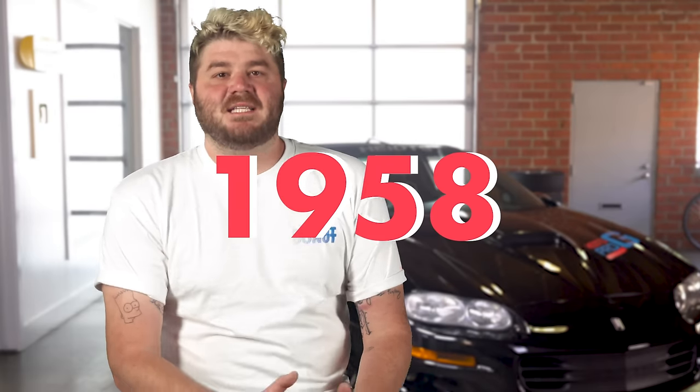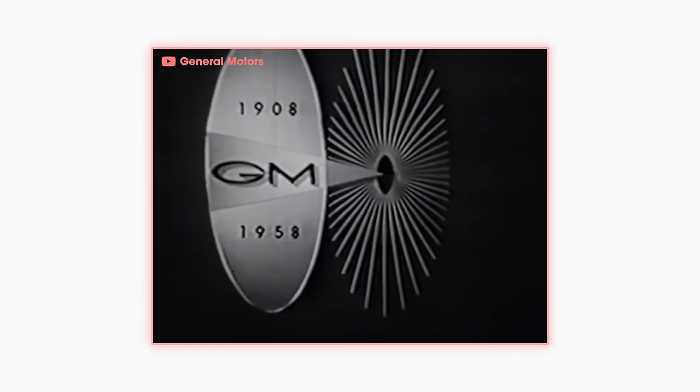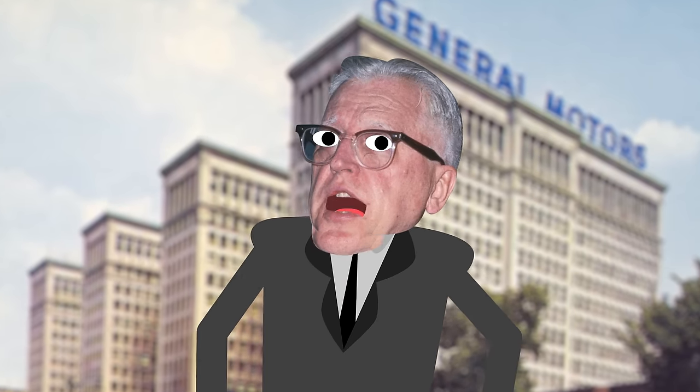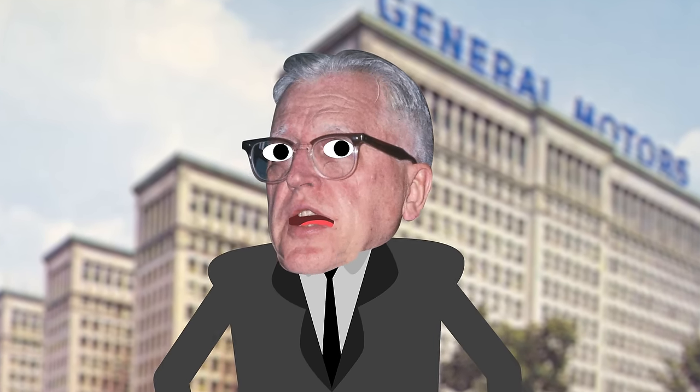The Impala galloped onto the scene in 1958. GM wanted to do something special for their 50th anniversary. Let me tell you something about GM — they love their anniversaries. They literally celebrate every anniversary. They're like the opposite of my parents. Well, GM wanted to do something special, so they were like, let's make some special models for our top full-size sedans, and they came up with some pretty cool cars.